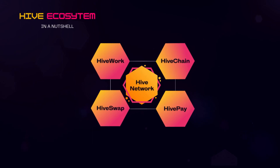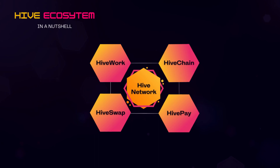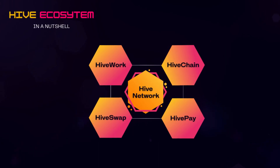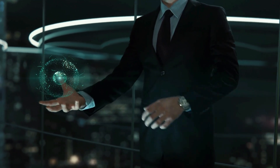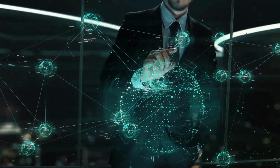Now onto the Hive ecosystem, as the team has provided an in-a-nutshell explanation with a visual. They will have Hive Work, Hive Chain, Hive Pay, and Hive Swap — all of that together will create the Hive Network. This is very big, and all these features together can create a very big ecosystem. What I always tell in my videos is that projects should focus on creating an ecosystem, as in my opinion, that is the best way to grow as a project.